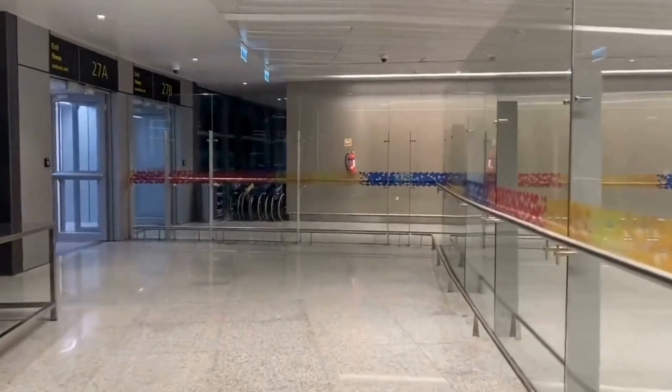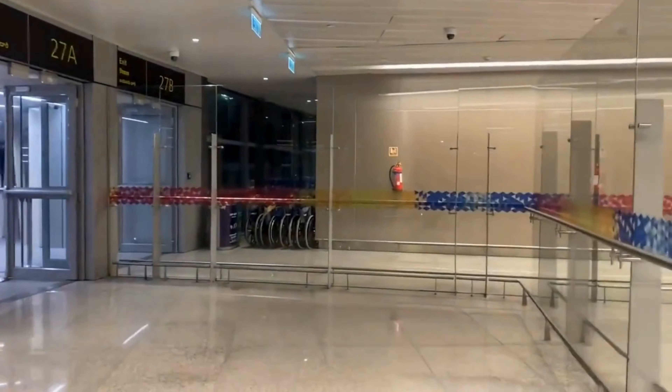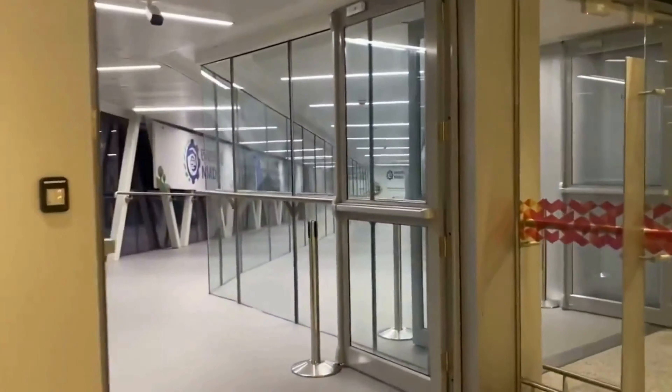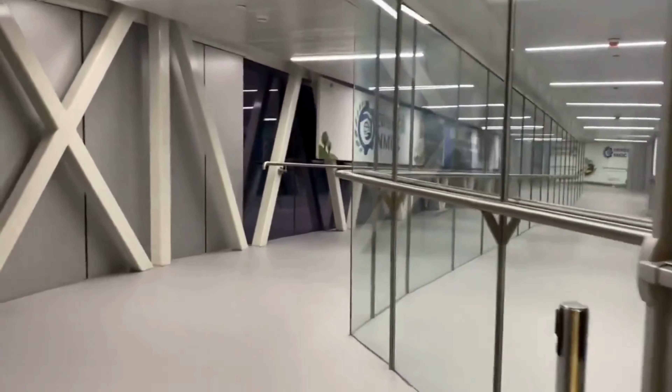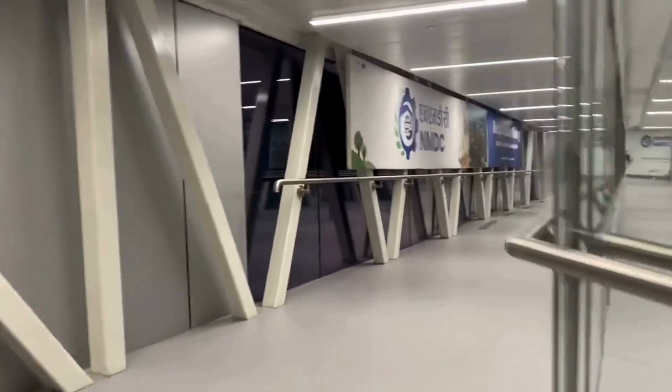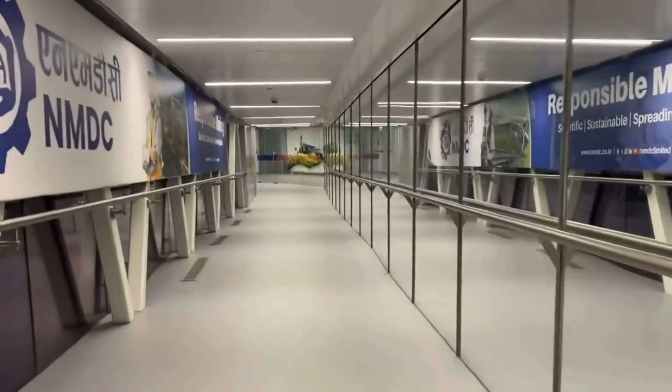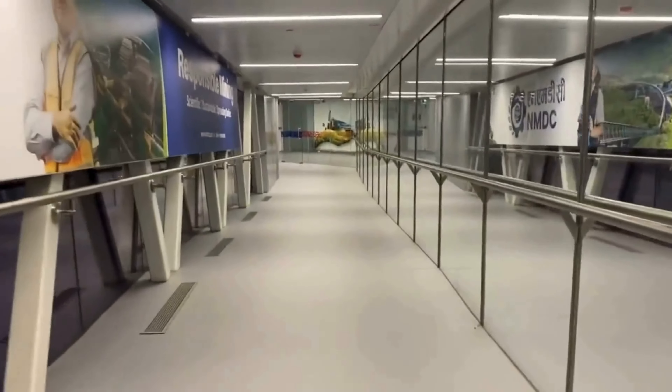Now let's board the flight and see what awaits us. Will Lufthansa live up to our expectations? That's what we're here to discover. Join me as we settle into our seats and explore every aspect of this business class journey, from seat comfort to dining options. Let's find out if Lufthansa delivers on this long-haul trip.